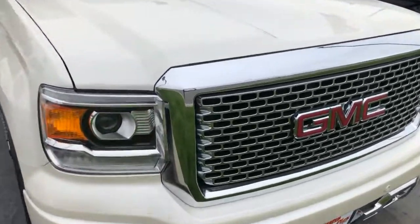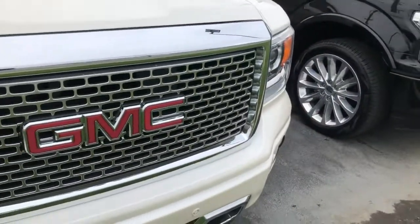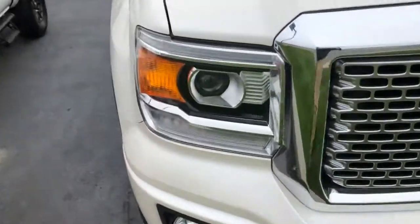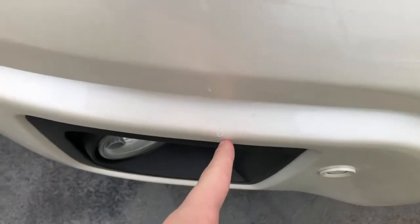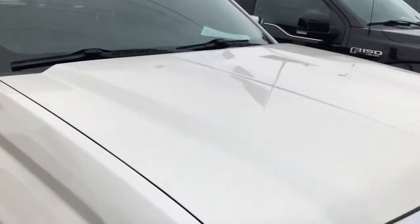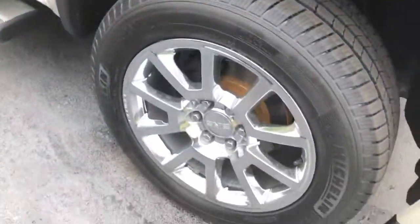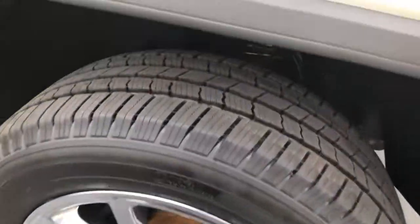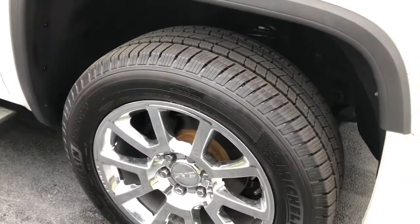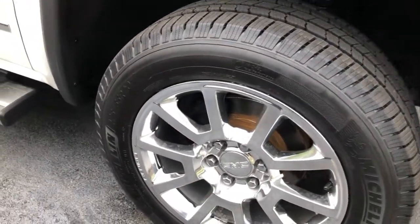The front of it looks great — not a lot of rock chips or bug damage or anything like that to the chrome. One little nick here looks like a rock came up and got it, but it's been touched up. Looks great, no hail damage on the hood. The tires are as good as it gets — they are Michelin tires and they are brand new, 100% tread on those.